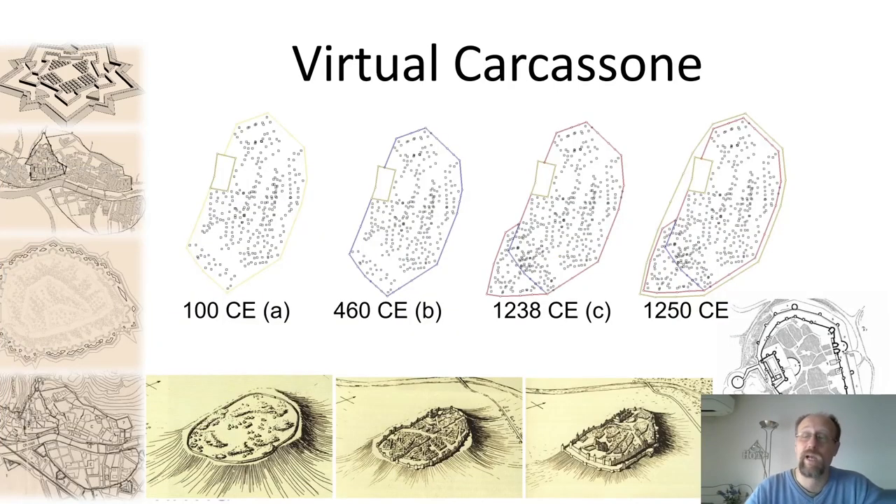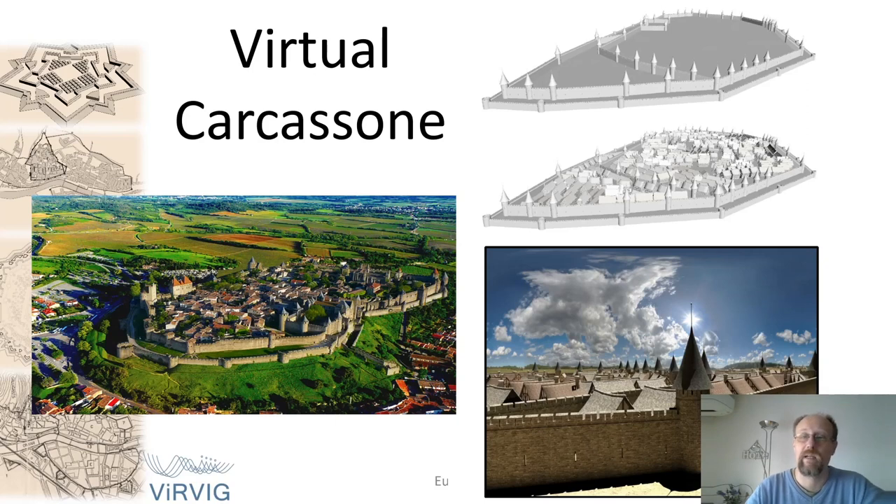We can apply the same simulations to other cities. Here we see four stages in the evolution of the French city of Carcassonne. At the bottom, we can see four images from history books showing the city at more or less the same years. We can extrude the walls and create a 3D model, then fill it with houses, and make a nice rendering as we can see at the bottom right. The important thing is we compare it with an actual picture of the city on the left, and we can see the high degree of similarity.